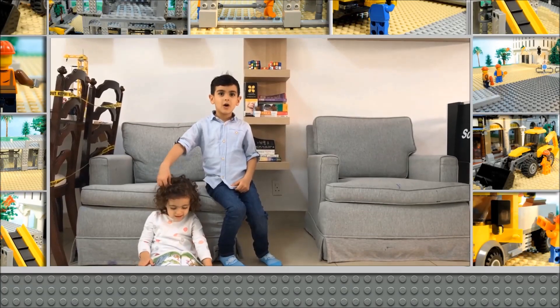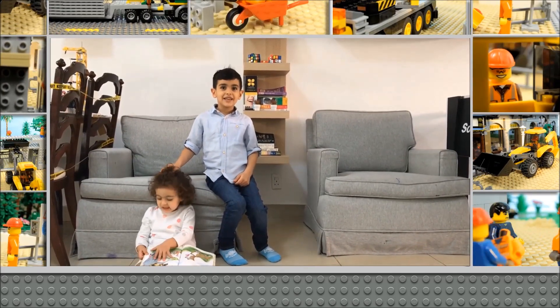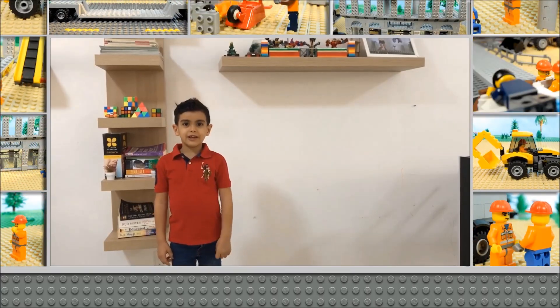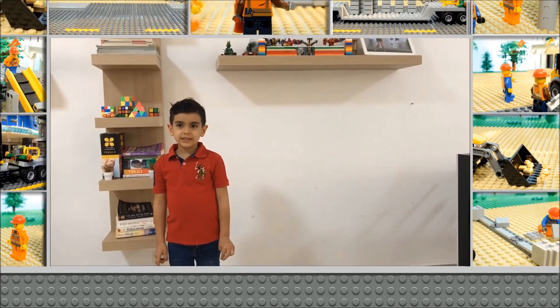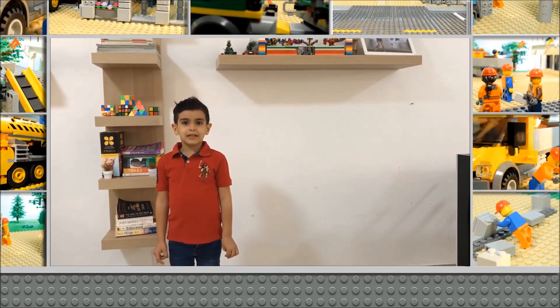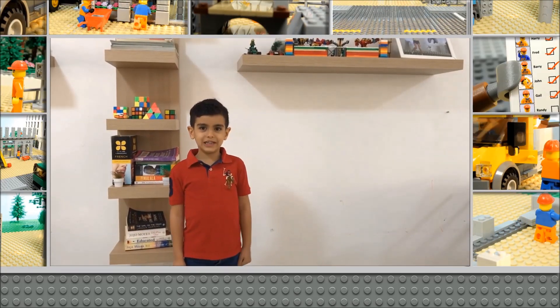Among all the obstacles and challenges that I have faced, Diva was the toughest and hardest. I would like to thank my daddy wholeheartedly for purchasing these LEGO bricks and supporting me in preparing this project, and my mommy for giving me the dining room.